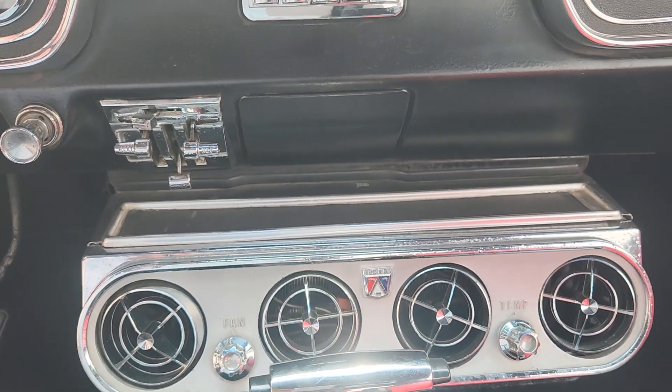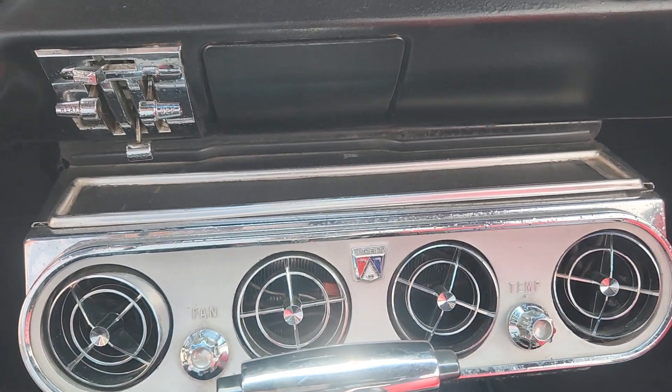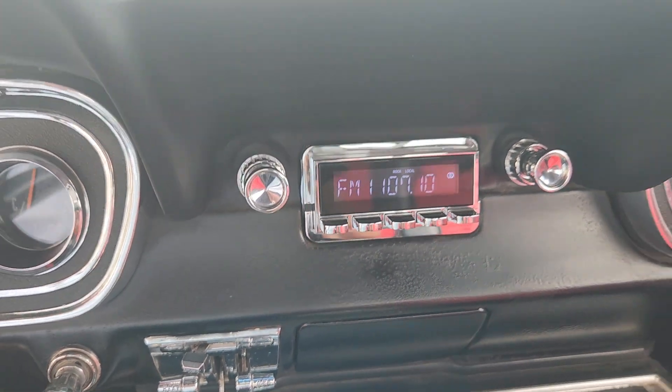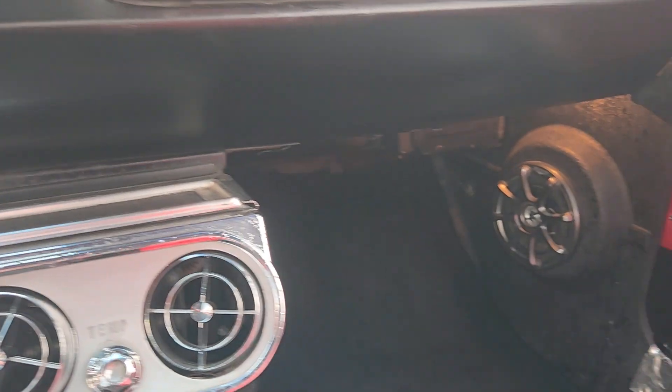There's the unit below the dash for the aftermarket installed air conditioning. Retro Sound hidden stereo, and panel speakers.